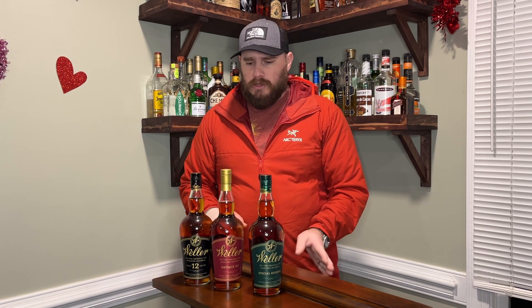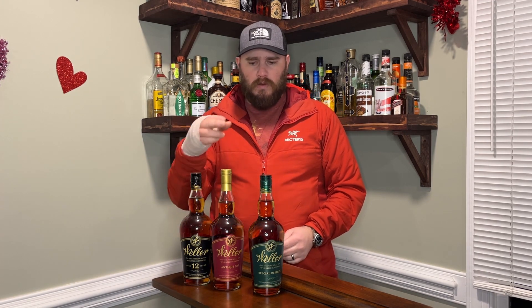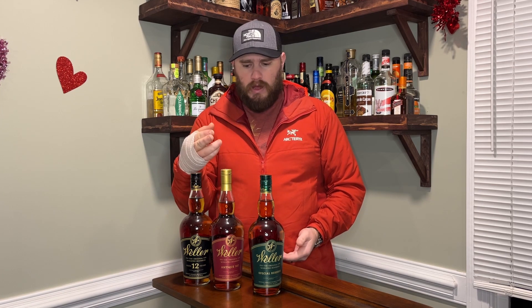The first three I'm going to go through are the Weller 12 Year, the Weller 107 or Old Weller Antique, and the Weller Special Reserve. All of these are actually unopened because I know how hard they are to find — it's taken me a bit to track them down at reasonable prices. The Weller Special Reserve in my opinion is nothing really special. It's an okay bourbon, but for the price and how hard it is to find, I don't think it's worth the effort or the money.